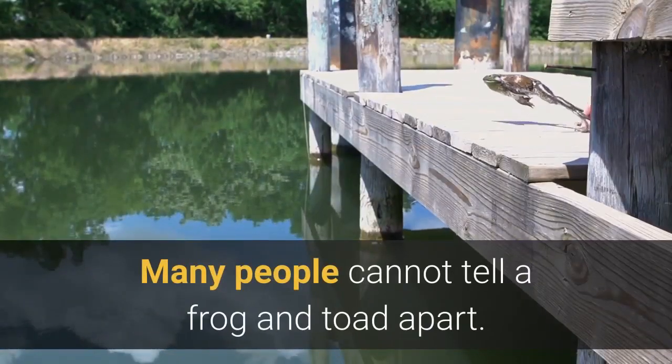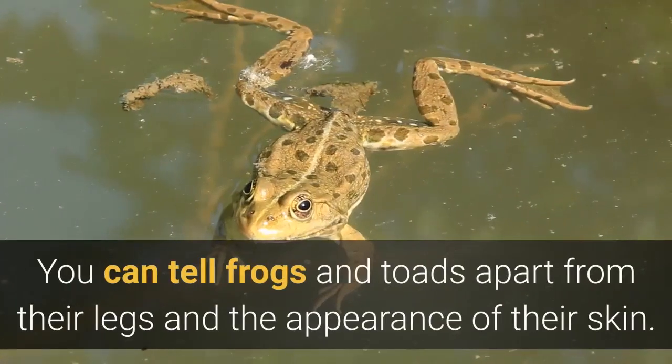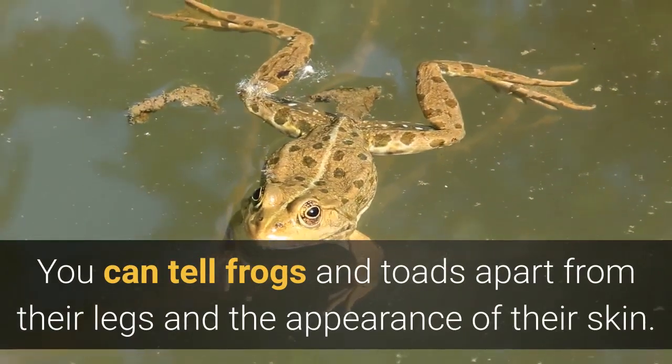Many people cannot tell a frog and toad apart. It is not hard when you know what to look for. You can tell frogs and toads apart from their legs and the appearance of their skin.